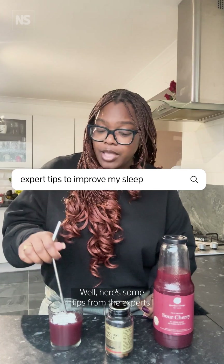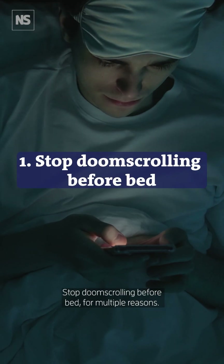So what are we actually going to do this year to improve our sleep? Well, here are some tips from the experts. First, stop doom scrolling before bed.